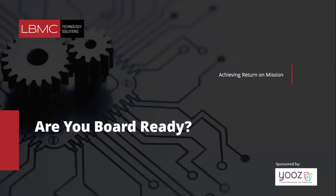Today's webinar is 'Getting Board Ready for Non-Profits' with Sage Intacct and LBMC Technology Solutions. We're looking forward to a great session with you today.